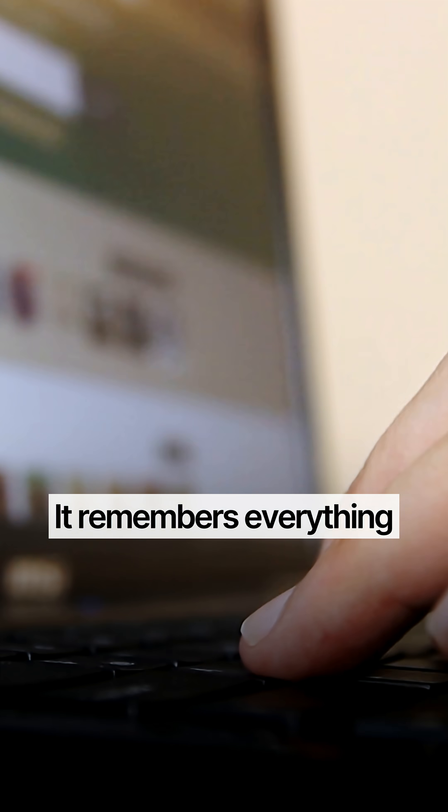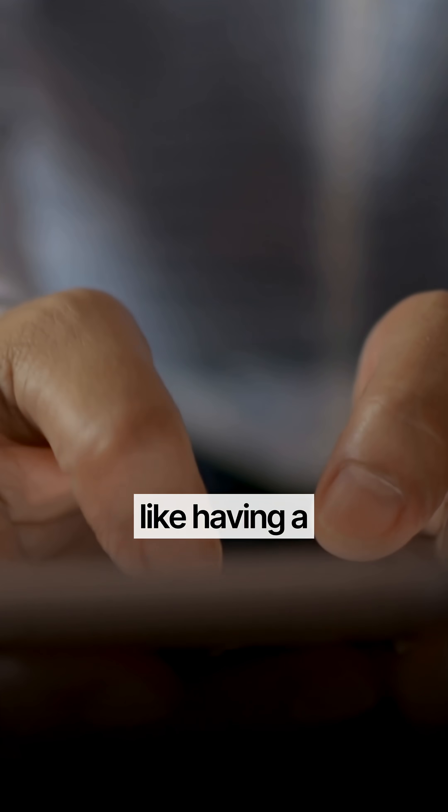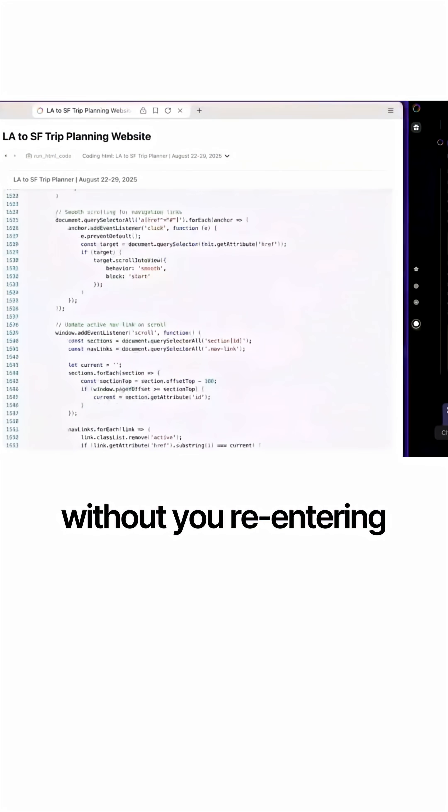But here's the insane part. Fellow has agentic memory — it remembers everything: your browsing history, preferences, past conversations, like having a digital clone of yourself. Ask it about something you researched last week and it recalls every detail without you re-entering context.